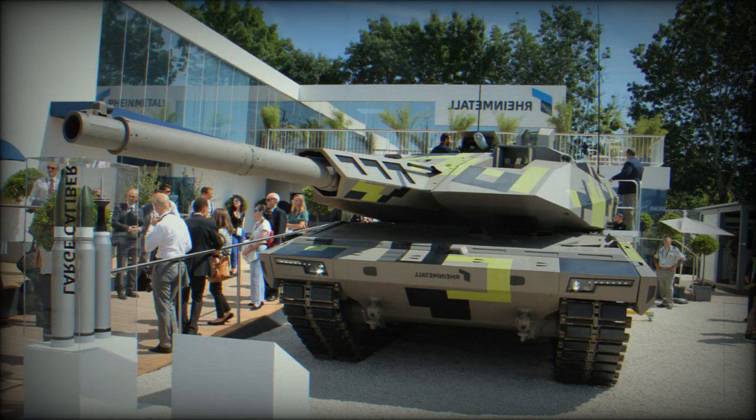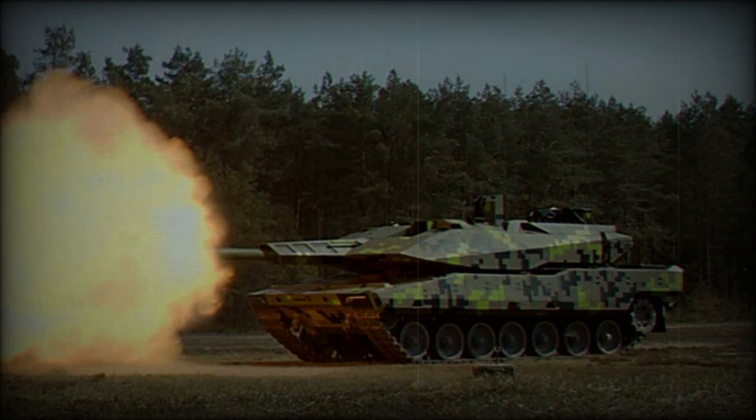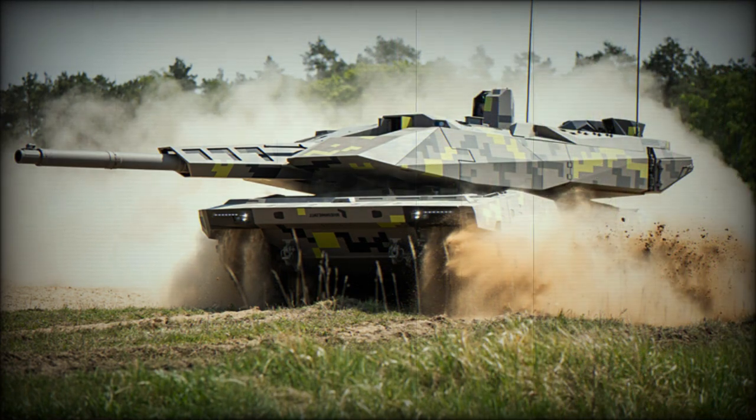This tank is powered by an MTU MB873 Ka-501 diesel engine developing 1,500 horsepower — the same engine used in the German Leopard 2 main battle tank. The engine is mated to a Renk automatic transmission. The tank weighs a whopping 59 tonnes, making the KF-51 among the heaviest tanks in the world, though it is lighter than the latest US Abrams main battle tanks. Maximum speed has not been disclosed, but could be around 65 km/h.